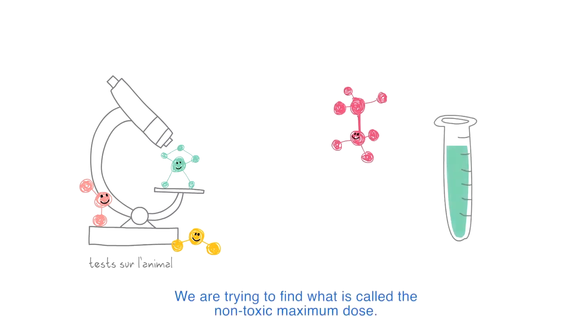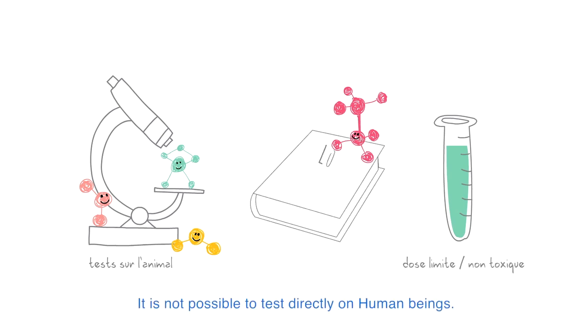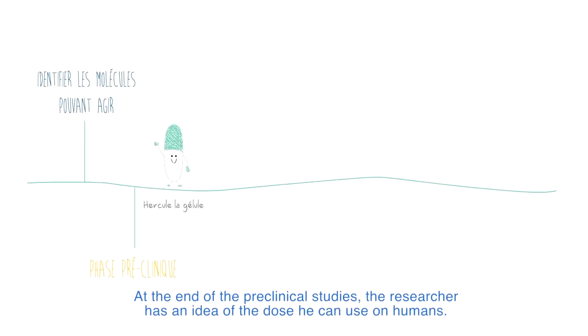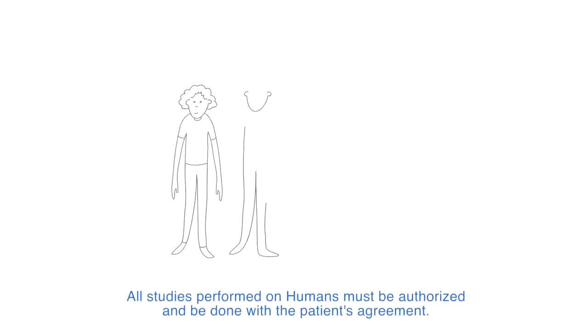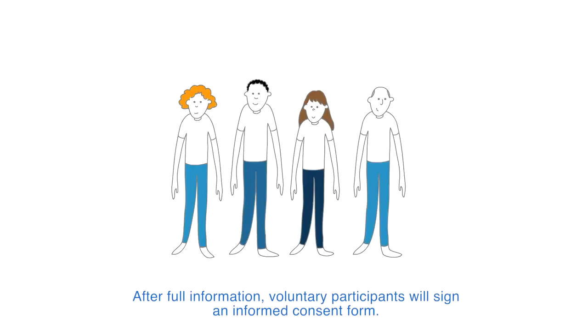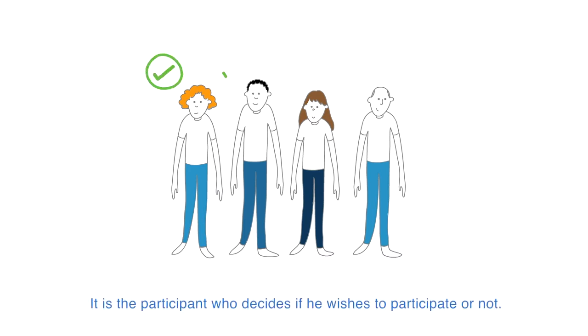We are trying to find what is called the non-toxic maximum dose. It is not possible to test directly on human beings. At the end of the preclinical studies, the researcher has an idea of the dose he can use on humans. All studies performed on humans must be authorized and done with the patient's agreement. After full information, voluntary participants will sign an informed consent form. It is the participant who decides if he wishes to participate or not.